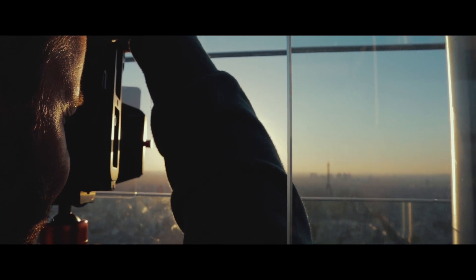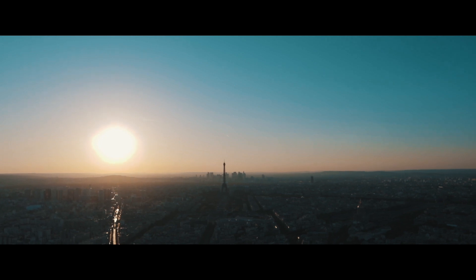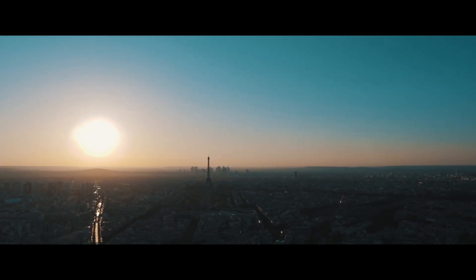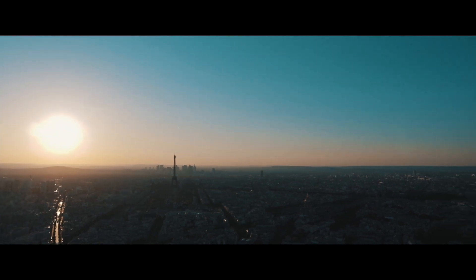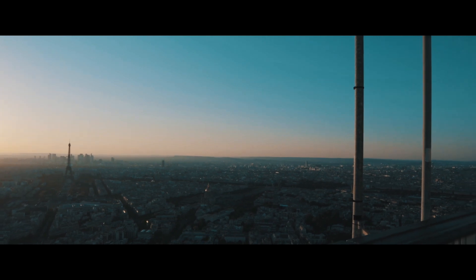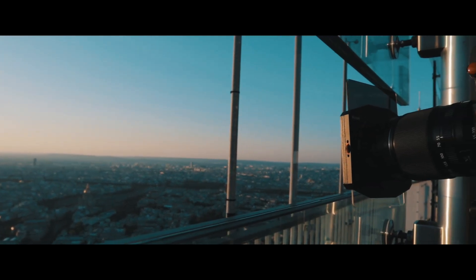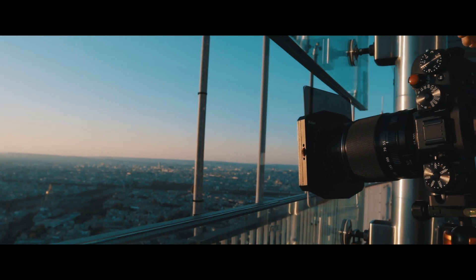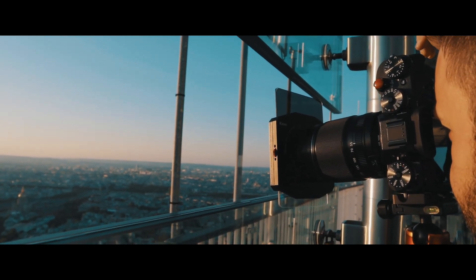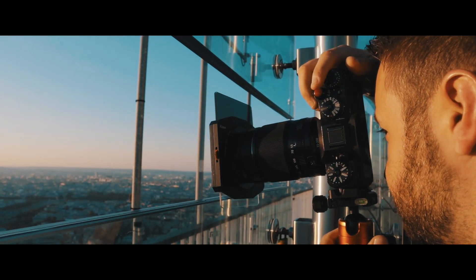I'm shooting with my Fuji X-T2 as always. Here I try to get a little more compression by using the telephoto lens — in this case the 55-200mm lens — and my square filter system, as you can see here, with square filters of course, and a polarizer.